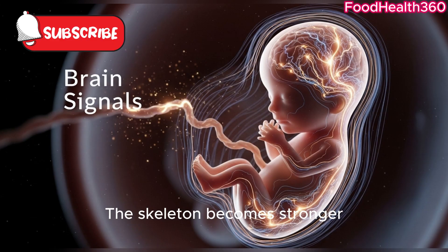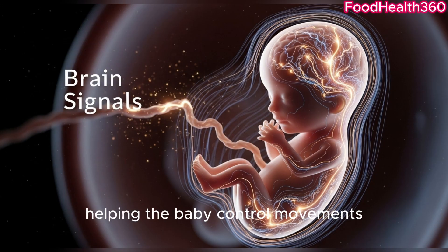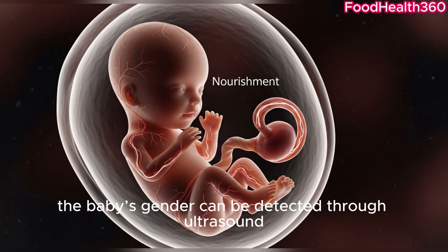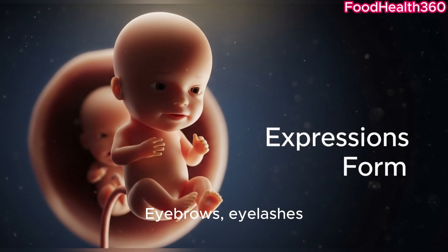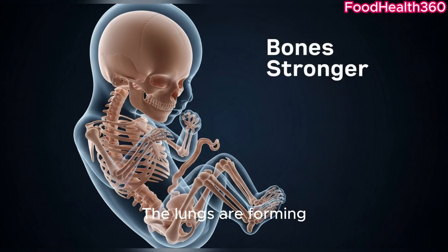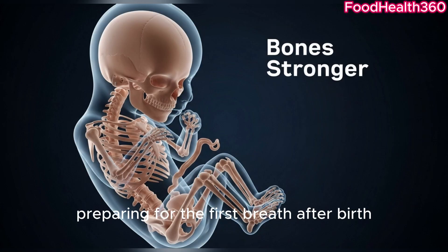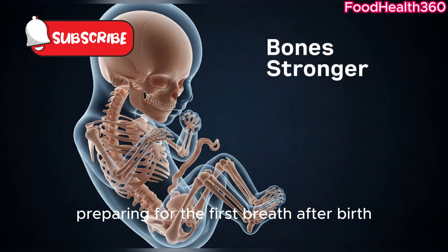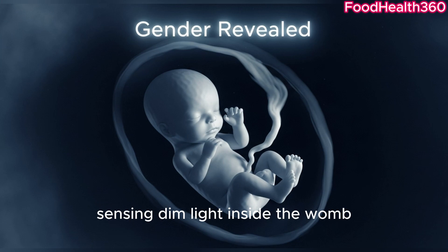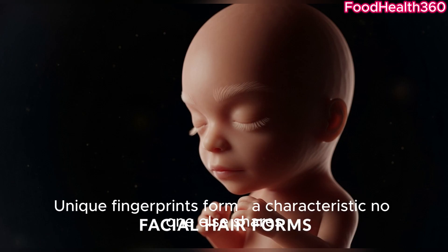The skeleton becomes stronger, helping the baby control movements. By week 20, the baby's gender can be detected through ultrasound. Eyebrows, eyelashes, and hair continue to grow, making the face more defined. The lungs are forming, preparing for the first breath after birth. The baby opens its eyes for the first time, sensing dim light inside the womb. Unique fingerprints form — a characteristic no one else shares.